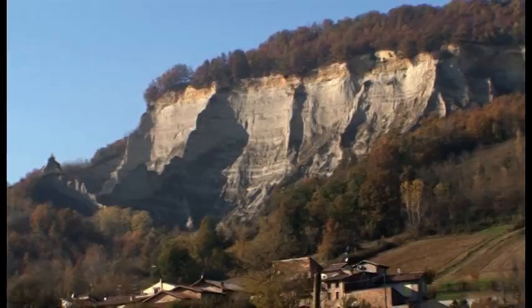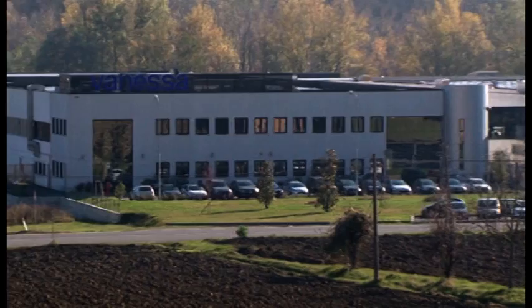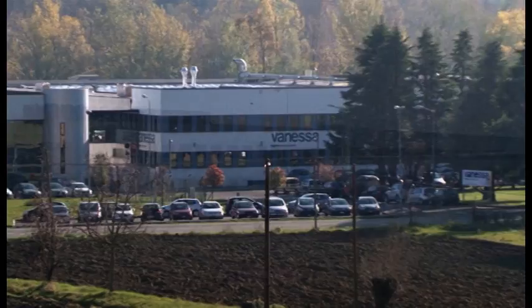At the foot of an ancient medieval castle, in a spectacular landscape among vineyards in the north of Italy, you will find a unique company that over the years has established a reputation for excellence, reliability, and an undisputed leadership in the world valve market. This is Vanessa.